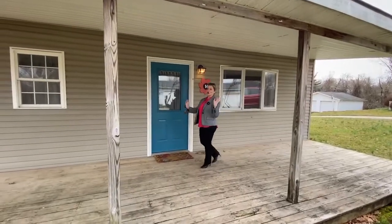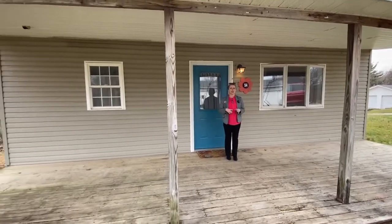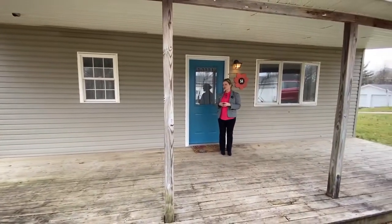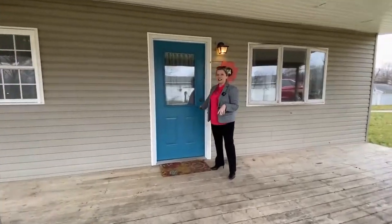The first thing you're going to notice is this amazing porch — I need five rocking chairs out here so we can all sit and just talk about life. Come on in.